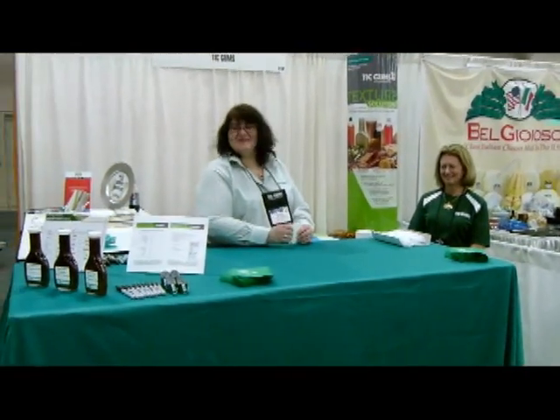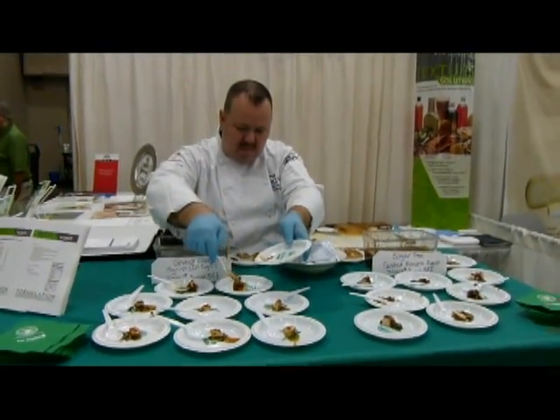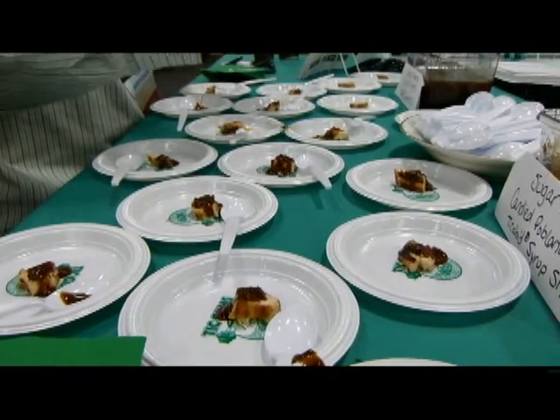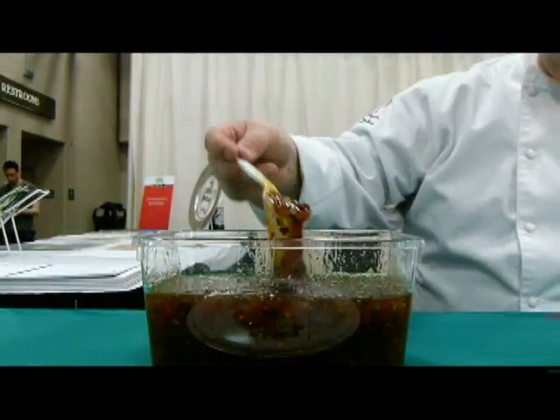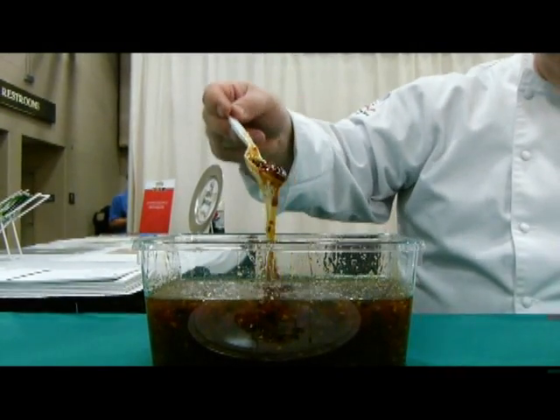At the TIC Gums booth, a candied poblano syrup served over a piece of chili-spiced chicken demonstrates how gums can be used to replace the viscosity and texture that are lost when sugar is removed. Syrups sweetened with regular sugar, like this one, are both sweet and have an appealing texture.